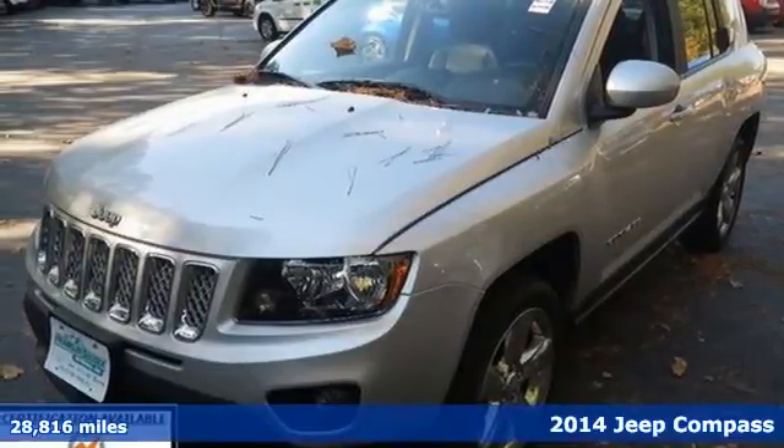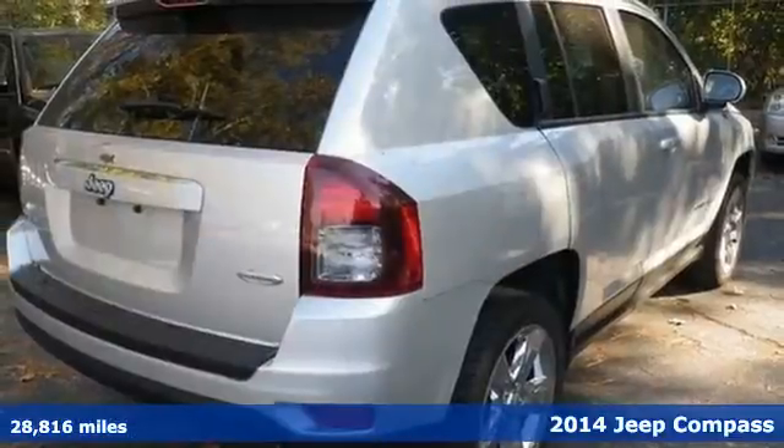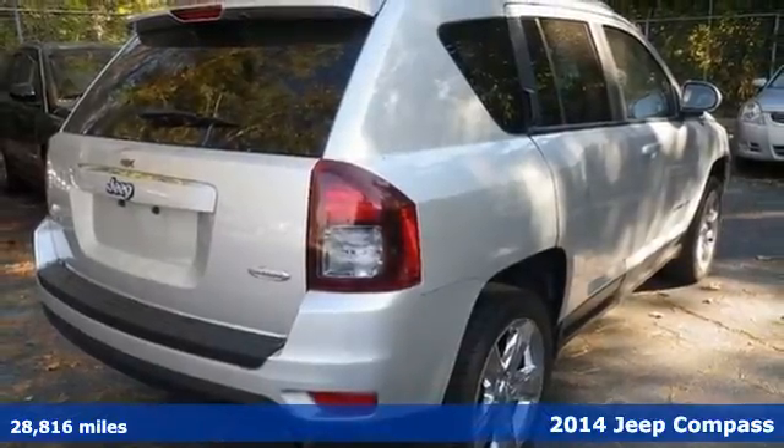Here's a 2014 Jeep Compass Latitude. This Compass will take you farther. You'll hardly want to leave it.